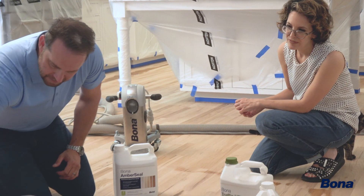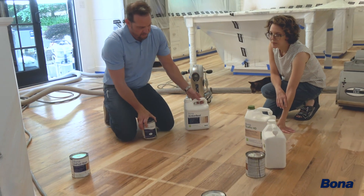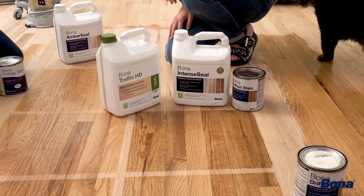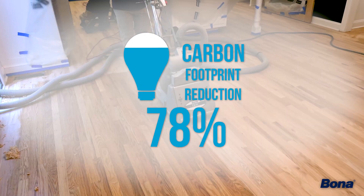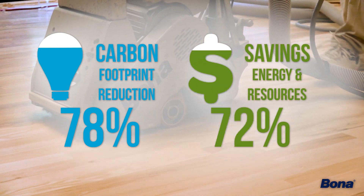The benefit of refinishing a floor for a homeowner is it gives them more control of the colors — from the array of Bona stains to the Bona sealers that we provide — which really allows them to fine tune it. Refinishing a hardwood floor is a 78% carbon footprint reduction compared to replacing one, and offers a minimum of 90% savings in energy and resources.